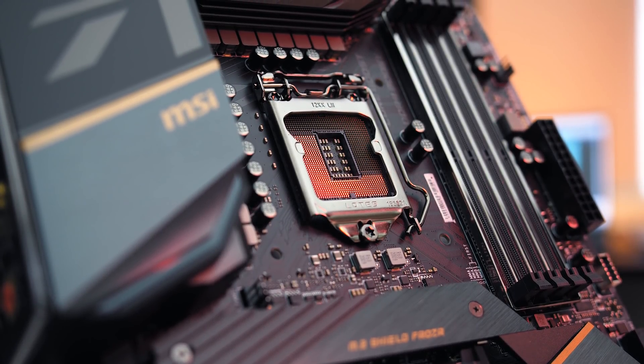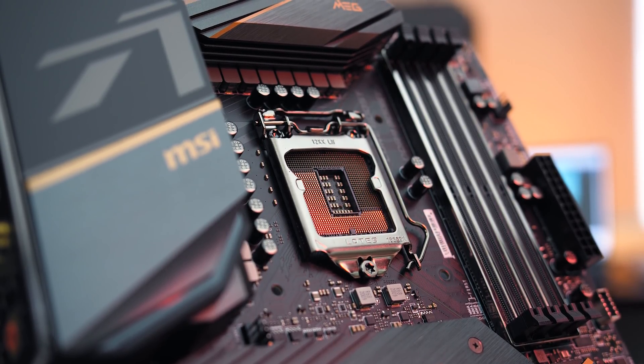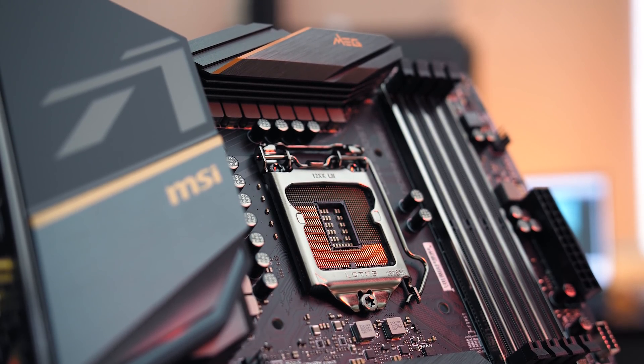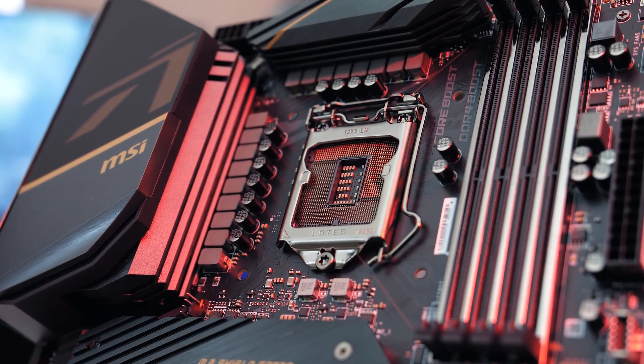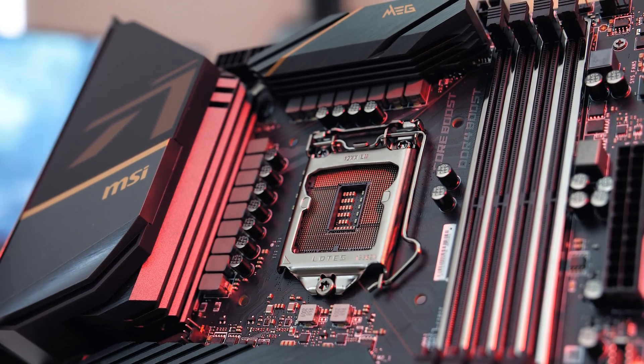Back to Z490, it's using the new LGA1200 socket, which means it's not backwards compatible with socket 1151 that was used for the 8th and 9th gen processors. This means 10th gen CPUs need these new motherboards. While not ideal, this seems to be how Intel operates, at least when compared to AMD's long AM4 socket support.